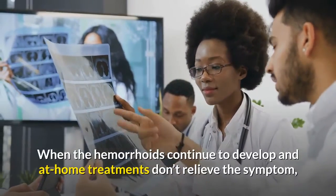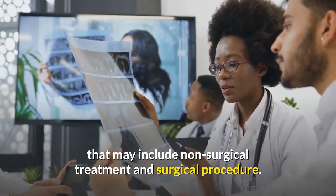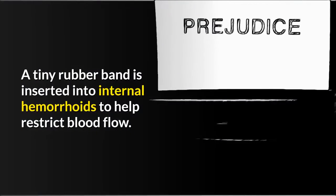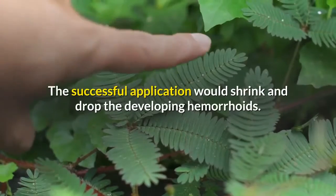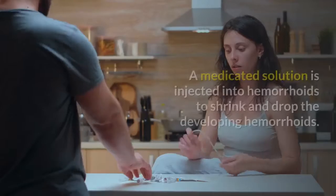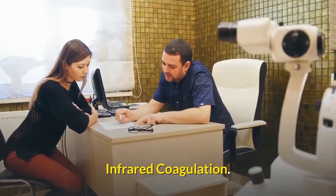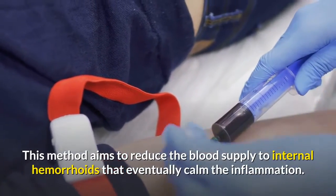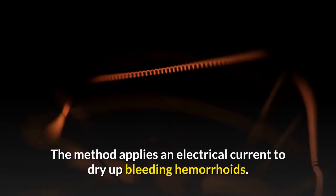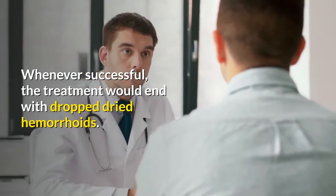When hemorrhoids continue to develop and at-home treatments don't relieve symptoms, you'd have to see a doctor for medical treatment that may include non-surgical and surgical procedures. Rubber band ligation: a tiny rubber band is inserted into internal hemorrhoids to restrict blood flow, causing them to shrink and drop. Sclerotherapy: a medicated solution is injected into hemorrhoids to shrink them. Infrared coagulation: reduces blood supply to internal hemorrhoids to calm inflammation. Electrocoagulation: an electrical current is applied to dry up bleeding hemorrhoids, resulting in dropped, dried hemorrhoids.